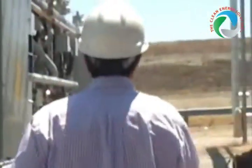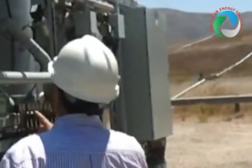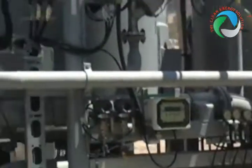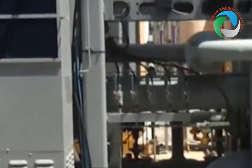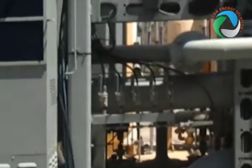Now if we would be coming down here, this is the VPSA system — vacuum pressure swing absorption. This is the VPSA system. This removes the bulk of the carbon dioxide.